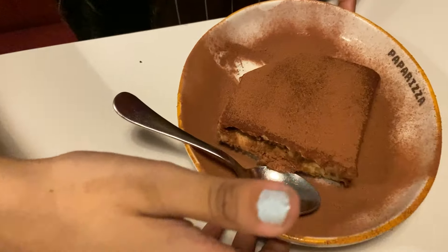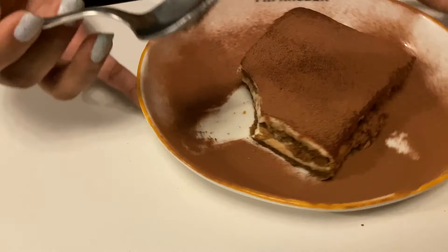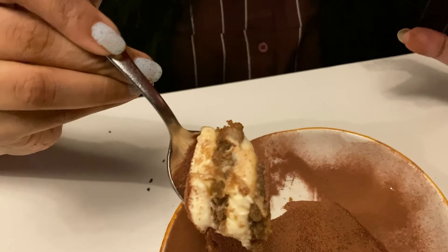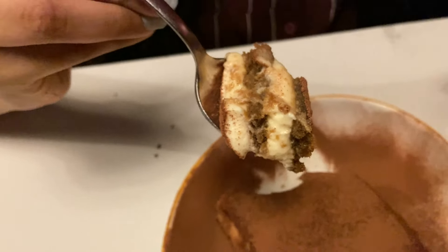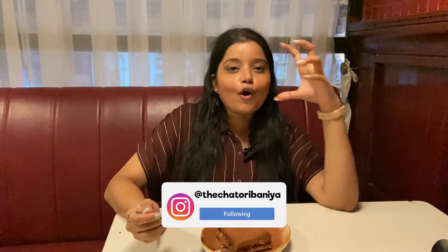We have ordered our final course of today's meal — the Papa Rizza special tiramisu. As I mentioned, this is an Italian dessert with cocoa powder on top. This is the perfect Italian dessert that one should have, and it is a must-have at Papa Rizza. The flavor includes coffee, lady finger biscuits, mascarpone cheese, and cocoa powder. Everything is too good — I am going into a food coma after this dessert!